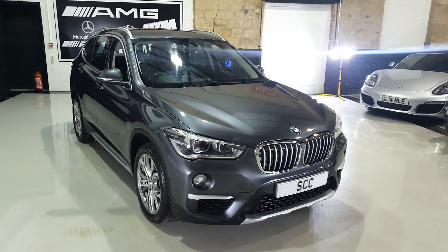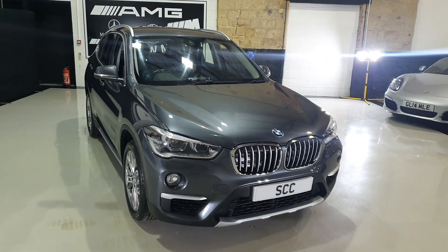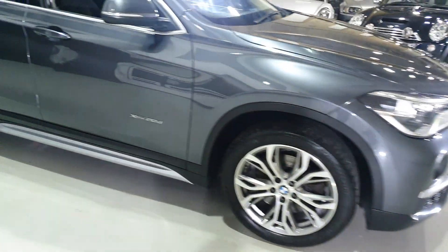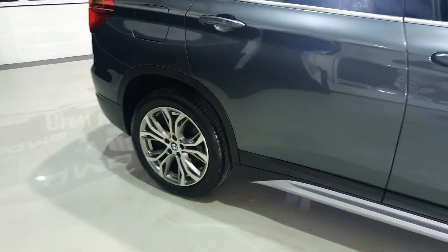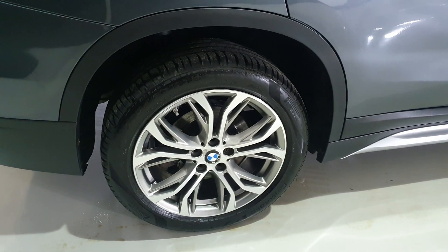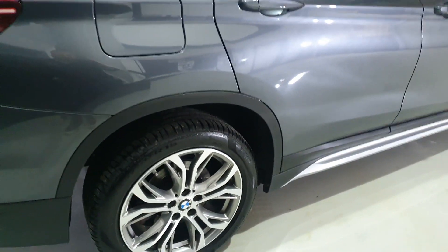We've got it finished in the metallic grey colour, with 18-inch alloys — a really pretty set of wheels. They have an intricate two-tone design, all in great condition, as are the tyres.